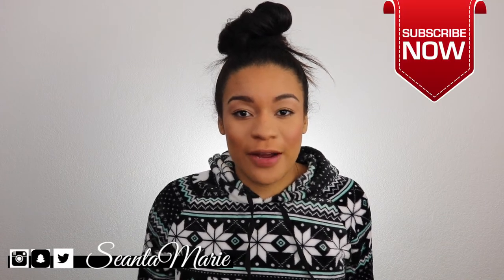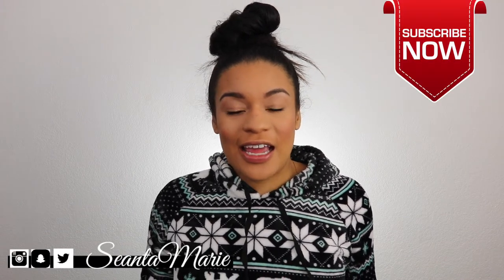Hey y'all, welcome back to my YouTube channel. I'm Shantae Marie. If you're new here, thank you so much for clicking on this video. Make sure you go ahead and hit the subscribe button if you haven't already and turn on notifications if that's something you like to do. I am a lifestyle vlogger here on YouTube and I strive to really show every aspect of my life to you guys so that it can hopefully influence, benefit, or change your life.